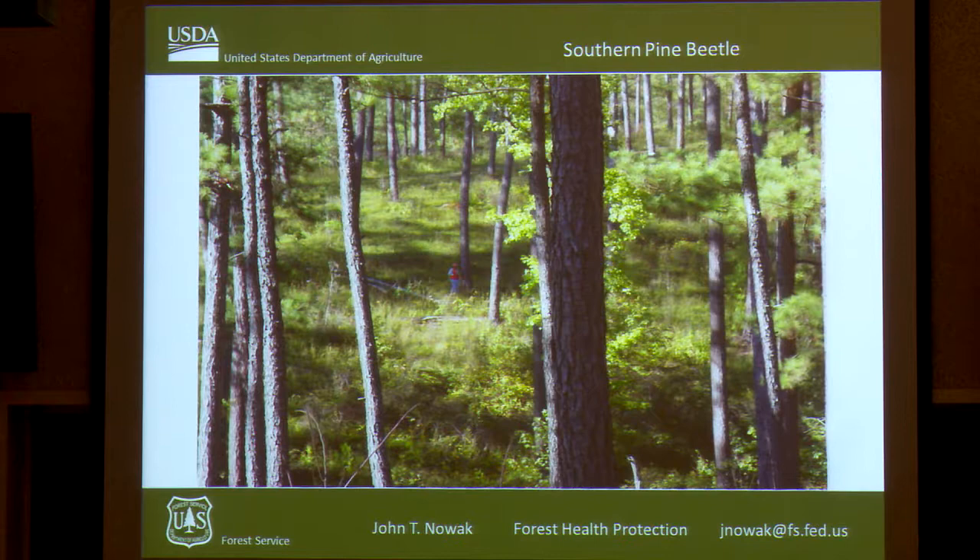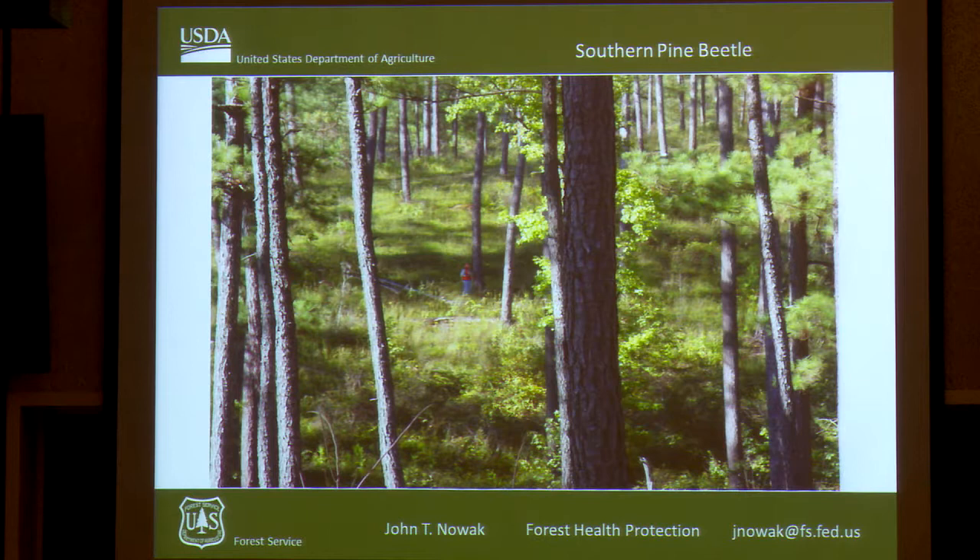As Polly mentioned, I work for the U.S. Forest Service in the southern region — from Virginia down to Florida over to Texas, those 13 states. I manage something called the Southern Pine Beetle Prevention Program for the region.